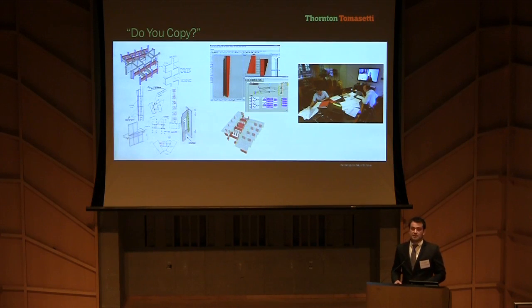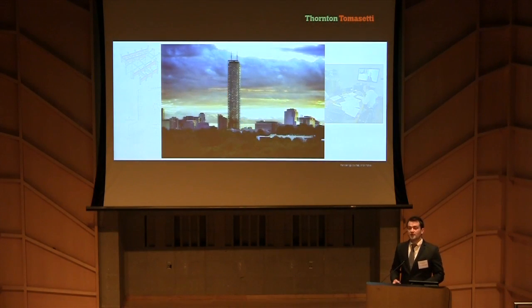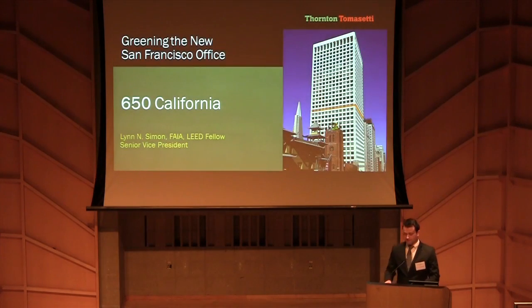The end result is a new focal point for the future development of Parramatta and a new landmark building for the region. But more importantly, it's the introduction of a new typology for residential high-rise buildings — a sustainable, affordable and high-density urban development with all the space of a real suburban community. I'd like to now introduce Lynn Simon, who will talk about the greening of our new San Francisco office. Thank you.